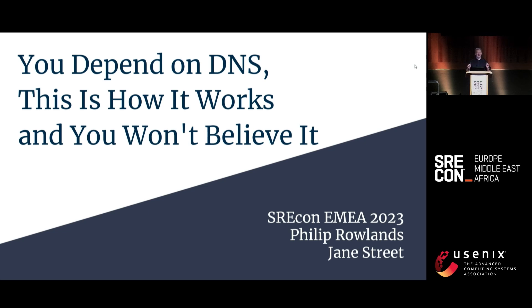The error budget for this talk is 5%. There are 39 slides, so this will move pretty fast.